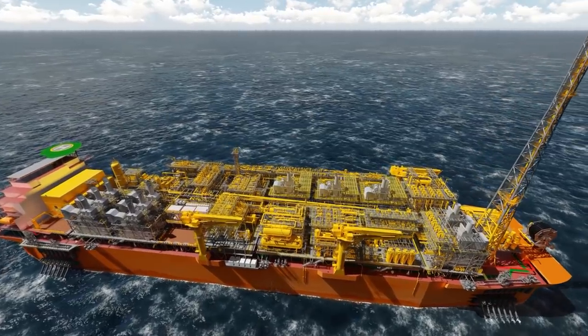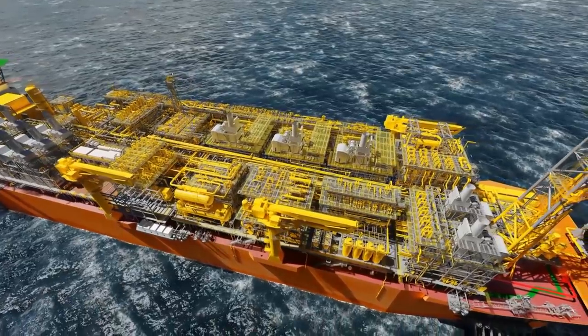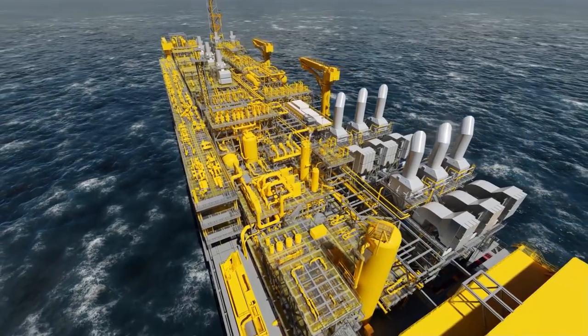We wanted to get the best yard for our Fast Forward program and we wanted to make sure our clients would approve of the yard, recognizing that SWS is the number one yard in China.